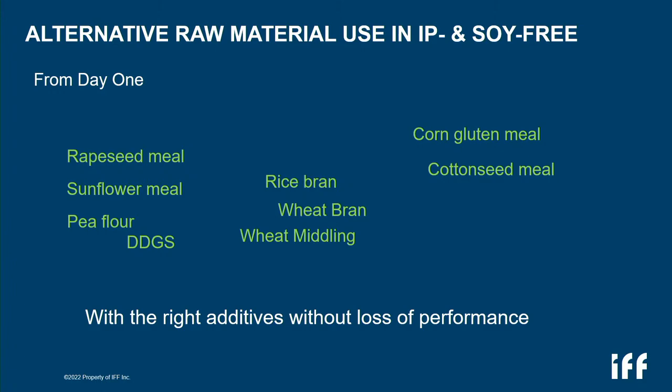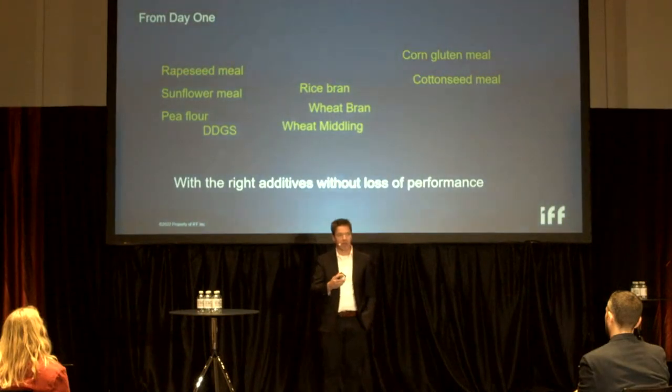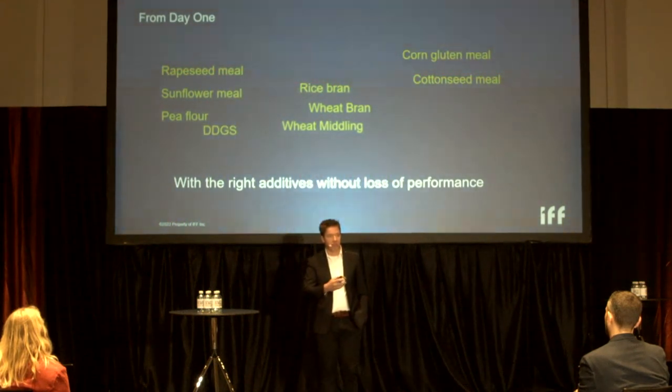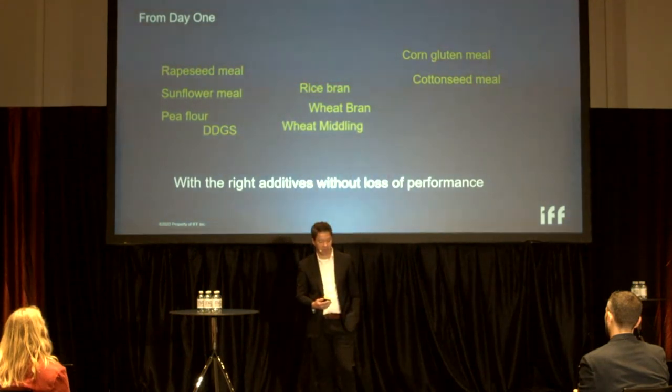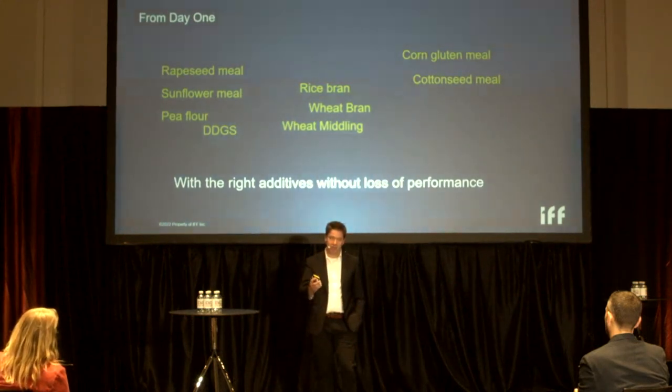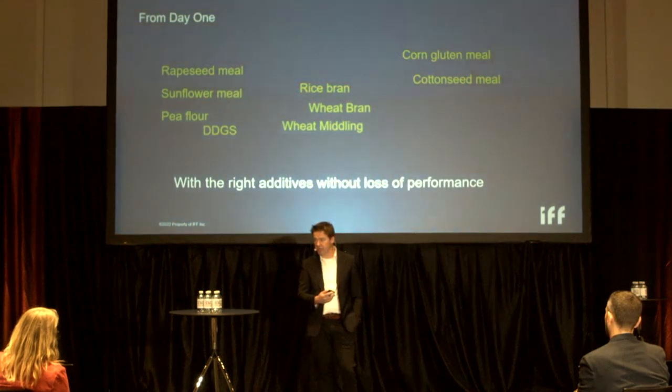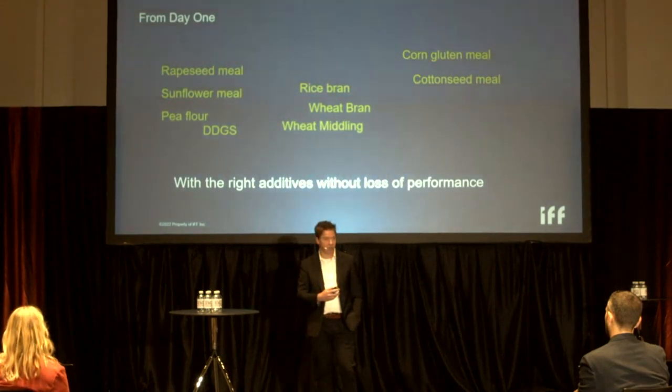Zooming out, the connection between both IP-free and soy-free is that you start to think differently about your raw materials. Here I listed all raw materials used in broilers from day one — some are recognized in a broiler diet, some are not, and some are actually ruminant materials. But in combination with the right additives, they really help you to formulate differently. Yes, this will challenge the bird, but the right additive strategy from enzymes and probiotics can help you navigate that. Thank you for your attention.